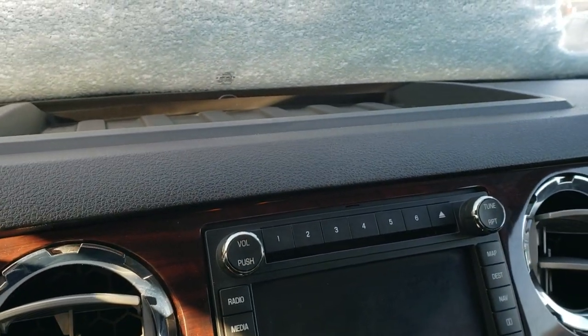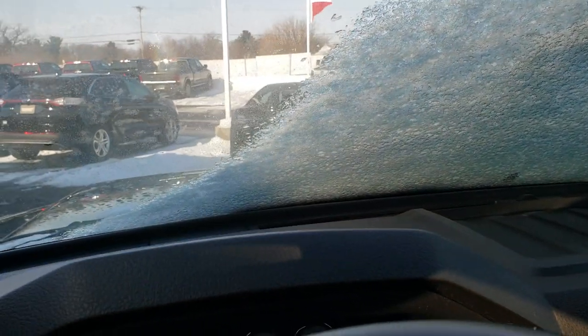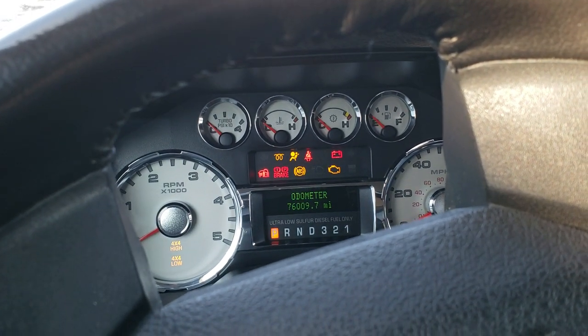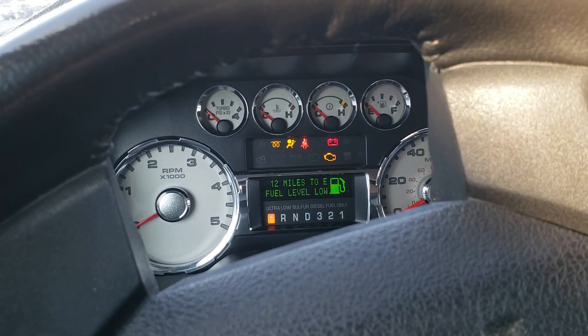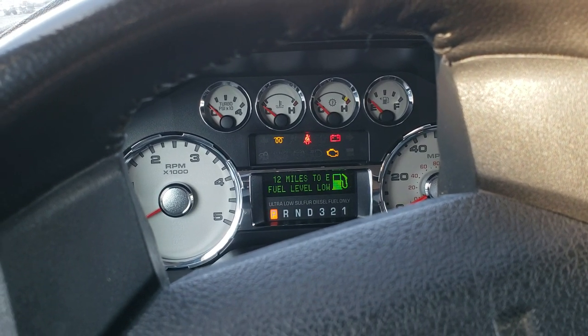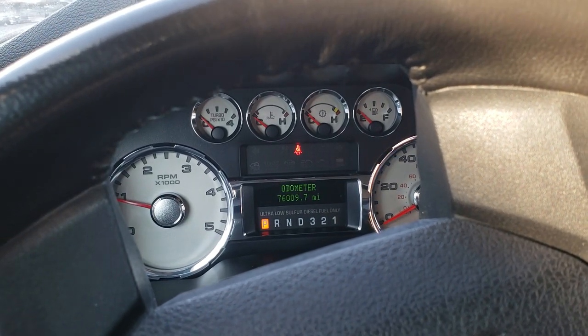We're going to start her up and then I'll go under the hood. Let the glow plugs warm up here. Fired right up.